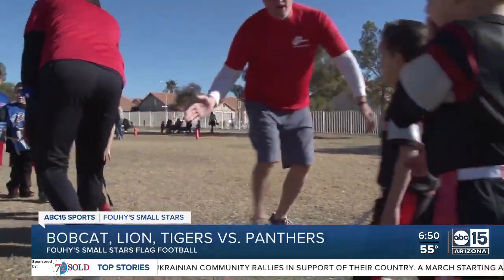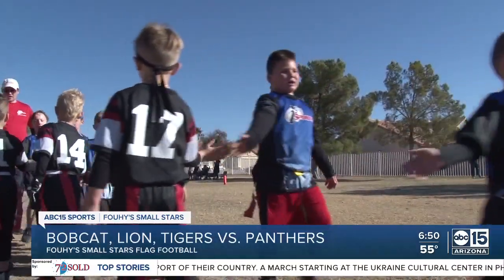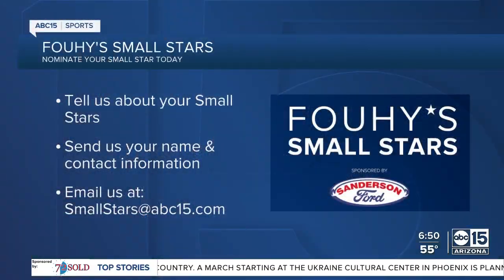Congratulations, Bobcat Lion Tigers and Panthers — you're this week's Small Stars. If you know a young athlete or team you'd like us to feature, send us your name, contact information, and a short story on who they are, and you might just see them featured here on ABC 15. Send your information to smallstars@abc15.com.